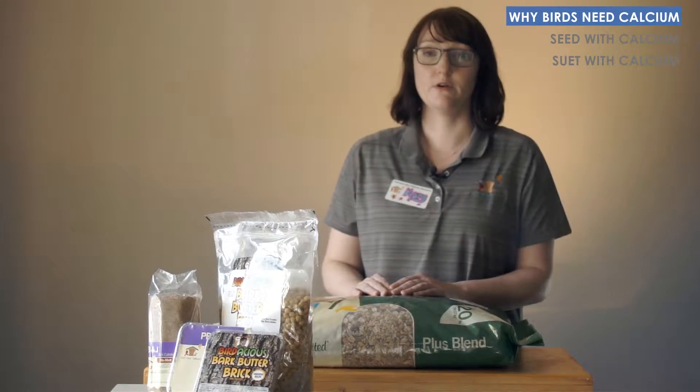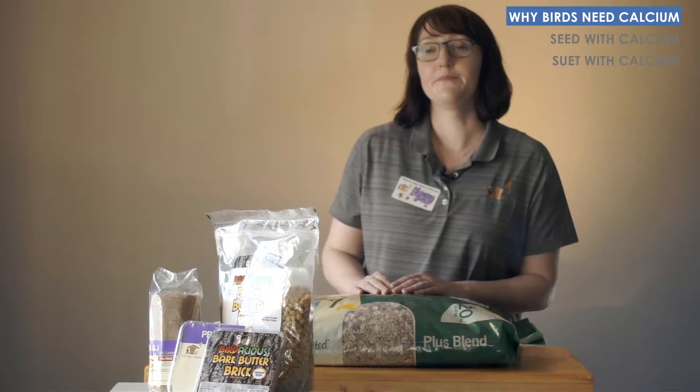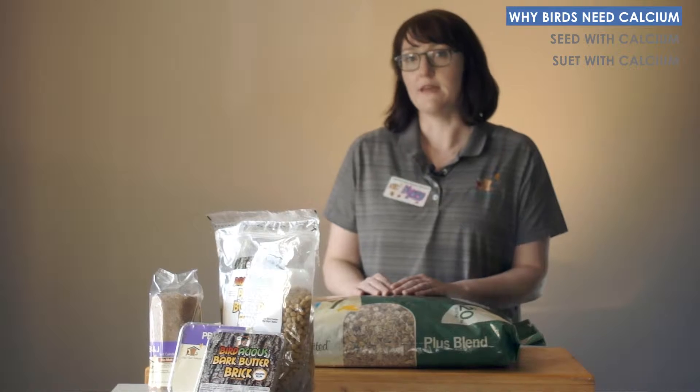In addition to young birds, nesting birds who are laying eggs also need extra calcium in their diet. It helps them produce healthy eggs.